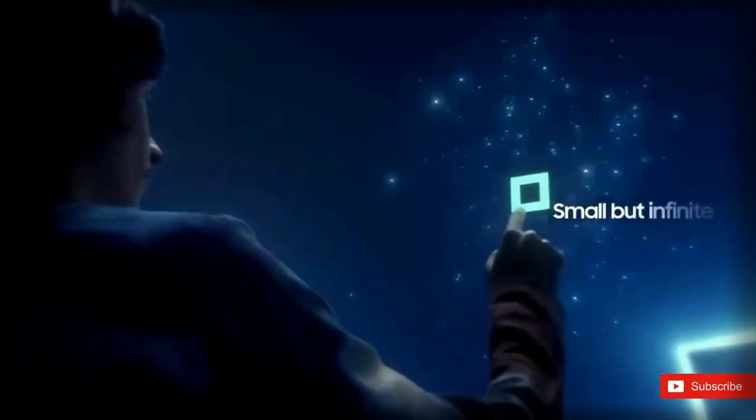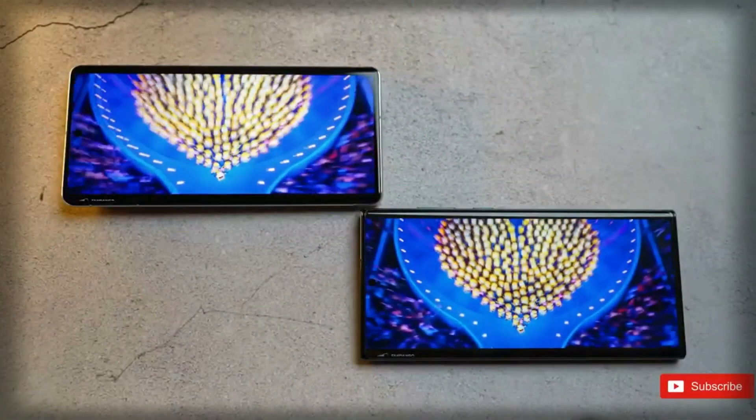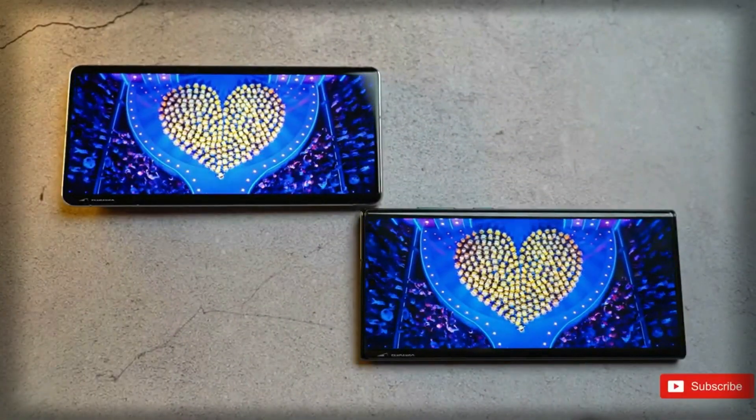Overall, the Samsung Galaxy S23 Ultra screen is expected to be one of the key selling points of the phone, providing a high-quality and immersive visual experience for users.